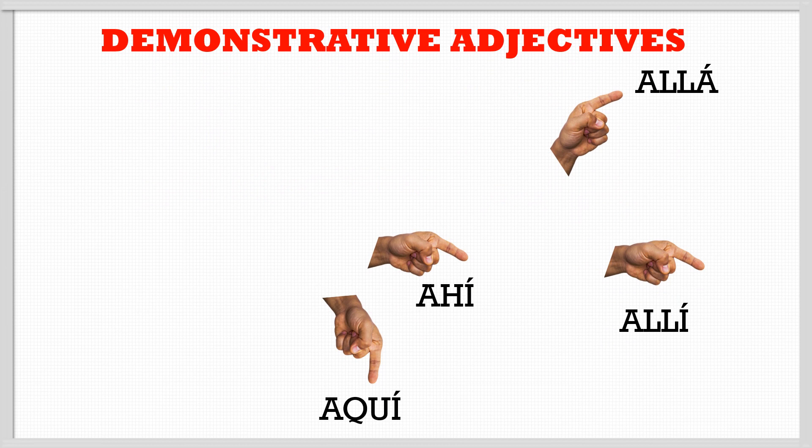Now the last adjectives are 'aquí', 'allí', and 'allá'. 'Aquí' is used when the object is very near to you — in the same position as you. 'Allí' is a little bit far. And 'allá' is much farther away.